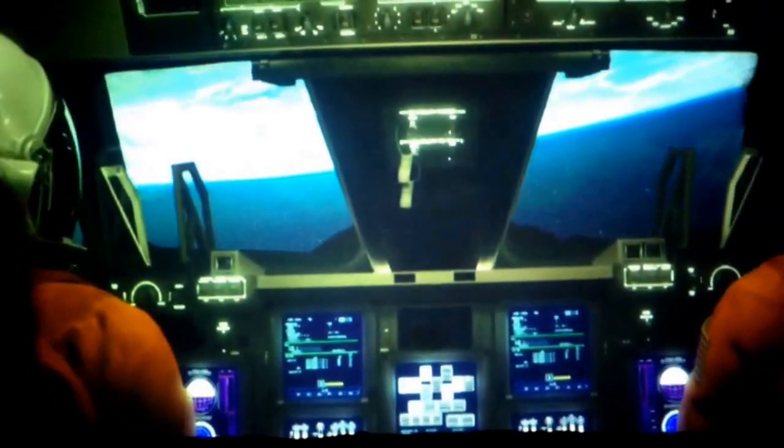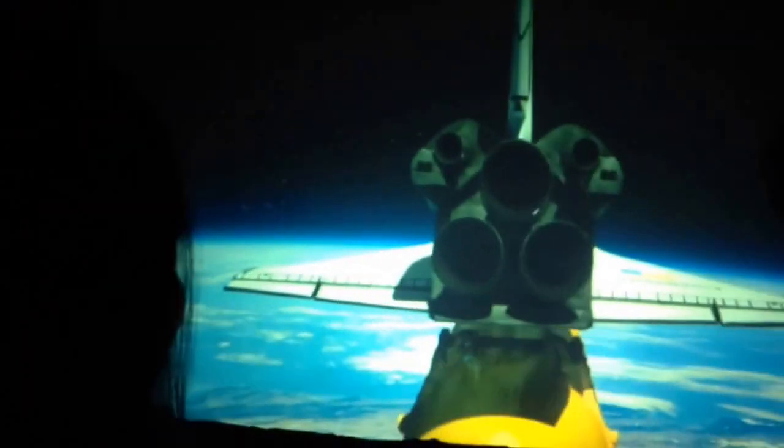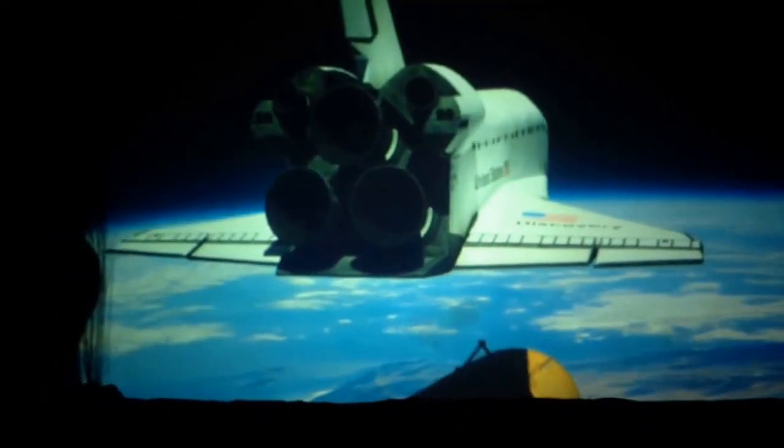Discovery on a mission to deploy the Hubble Space Telescope. How far will we go into the universe? Throttling back from max-Q. Here comes the sonic boom. Stand by for solid rocket booster separation. Engines at 100%. Roll program initiated. We have main engine cutoff. External tank separation in 3, 2, 1. Welcome to orbit, astronauts.